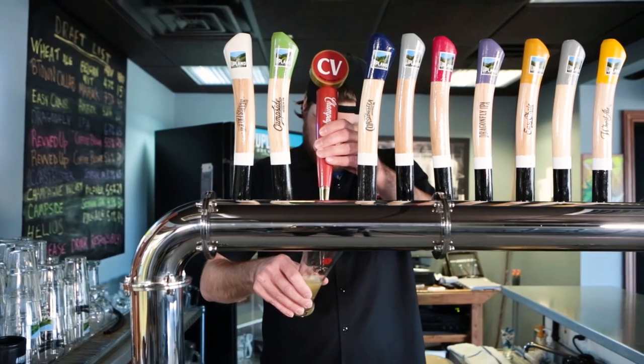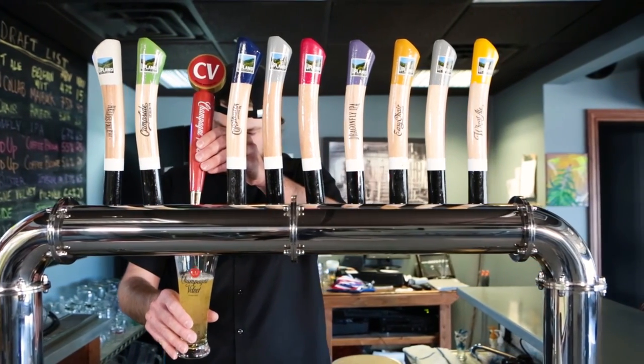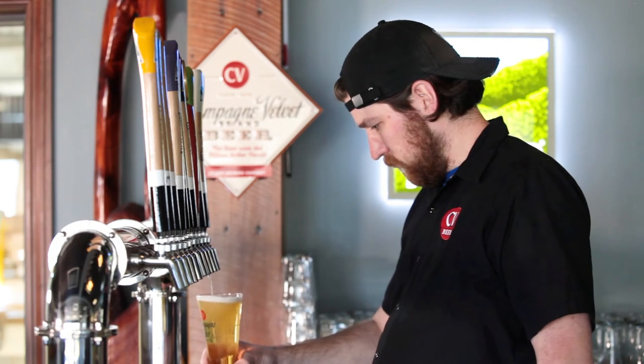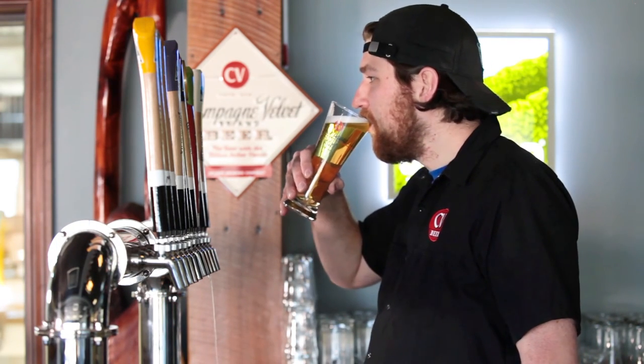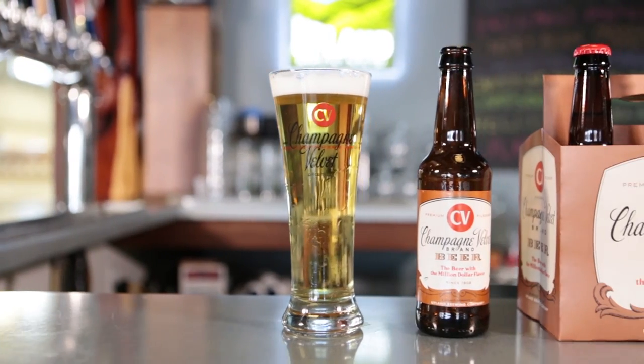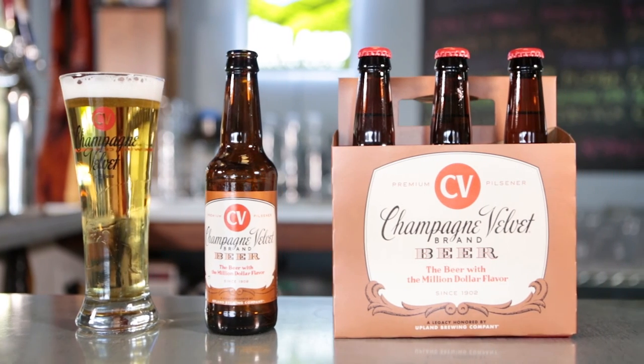Champagne Velvet is best drunk out of a traditional Pilsner glass — tall, thin, and tapered towards the top — which really showcases the brilliant filtered clarity of the beer and nicely captures full head retention on top. When tasting, it'll start out a little sweet up front with some sweet corn flavor, a nice balanced refreshment from the hops and malt, and it will finish very clean and crisp from the yeast character and the weeks of cold conditioning.